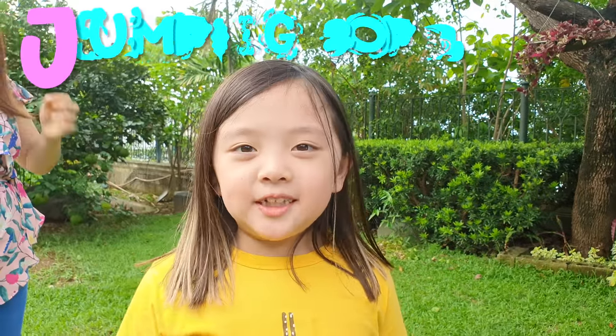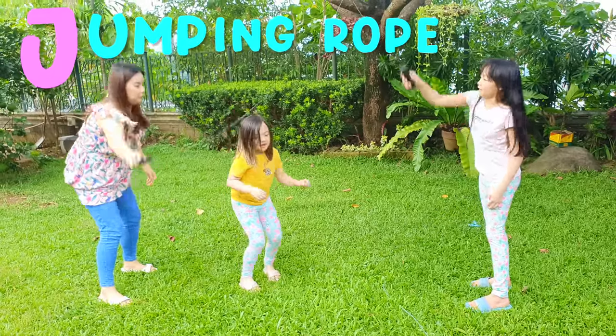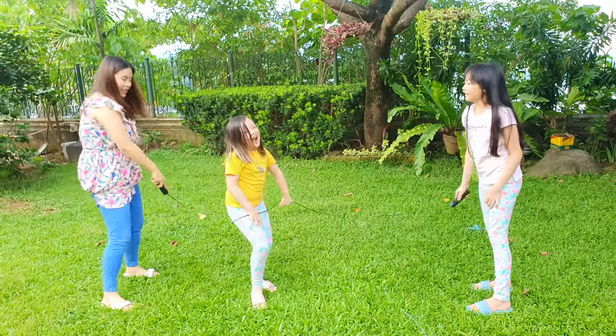J is for jumping rope! Okay, one, two, three — jump! Let's go!